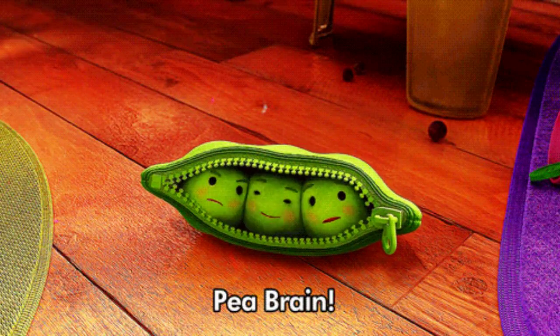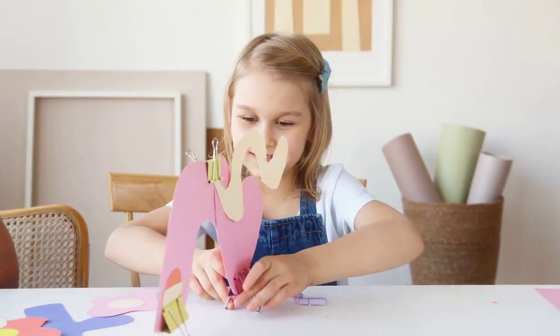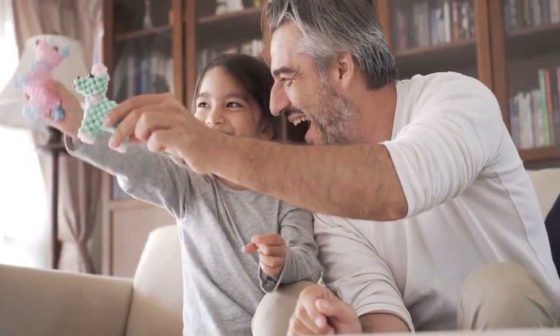Those were the days, my friend. Digimon toys brought endless joy and excitement to our lives. They allowed us to unleash our imagination and be part of that incredible digital adventure. Can you believe we had so much fun with those pixelated creatures? Good times, my friend. Good times.